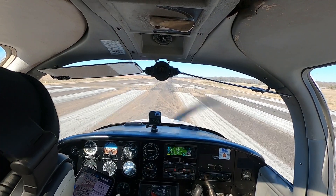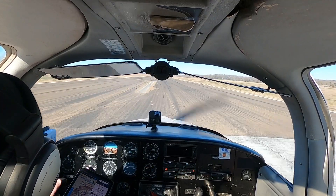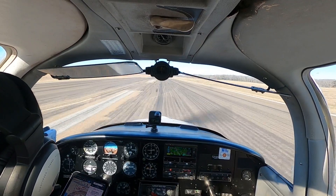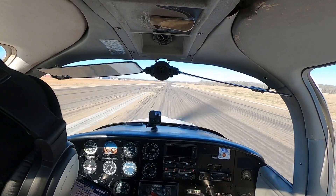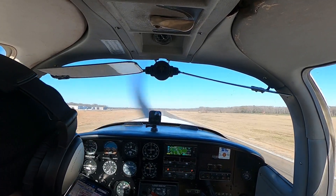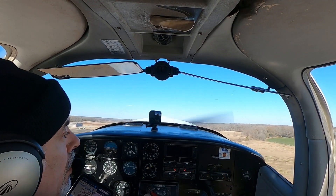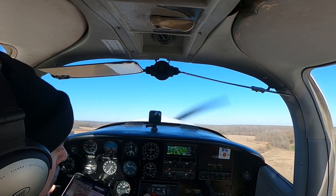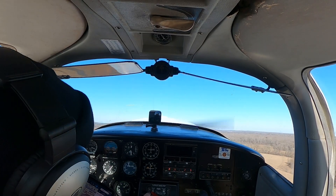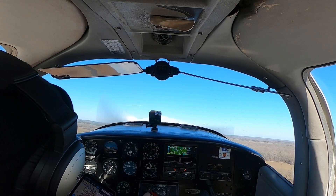Feet on the floor and we go full power. Airspeed is alive and we can rotate. Airspeed is in the green, fuel pressure is good. Positive rate.